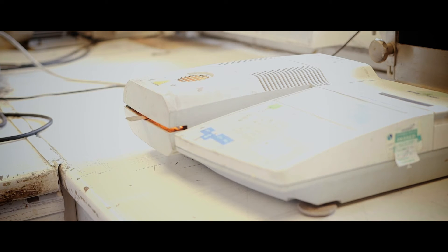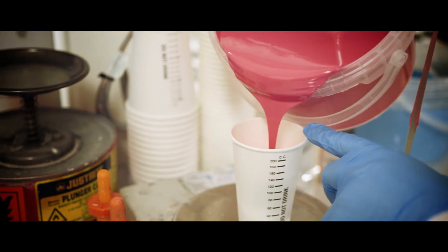Unlike many of our competitors, when you order a brushed gel coat, we will brush out a panel to check the colour and its application properties.